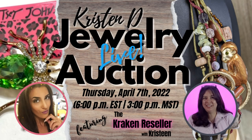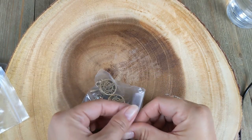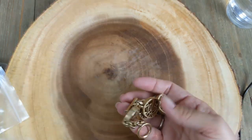Hey guys, real quick — Kristen D and I will be holding a live jewelry auction on her channel on April 7th at 6 PM Eastern Standard Time, 3 PM Mountain Standard Time. If you haven't already, please make sure to subscribe so you get the reminder notification. I am super psyched for this auction — we have some fabulous jewelry picked out. Keep an eye out for the preview video.